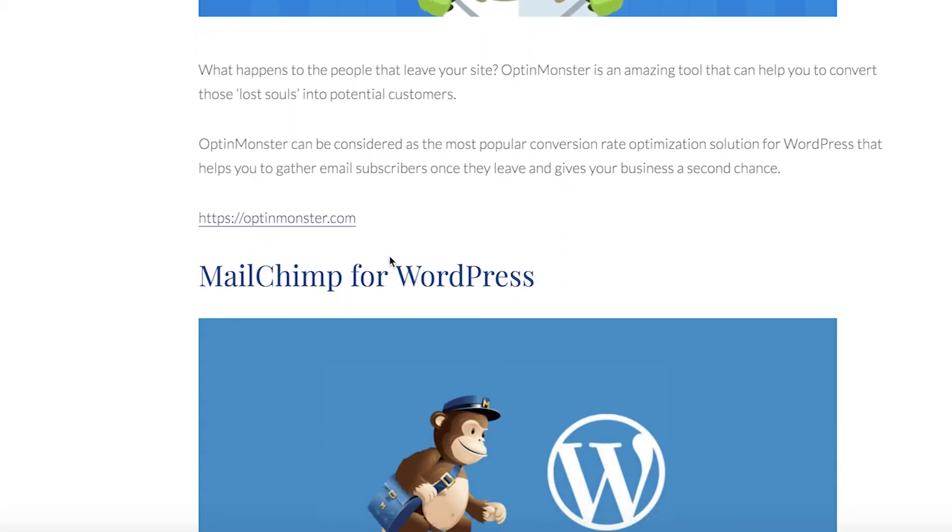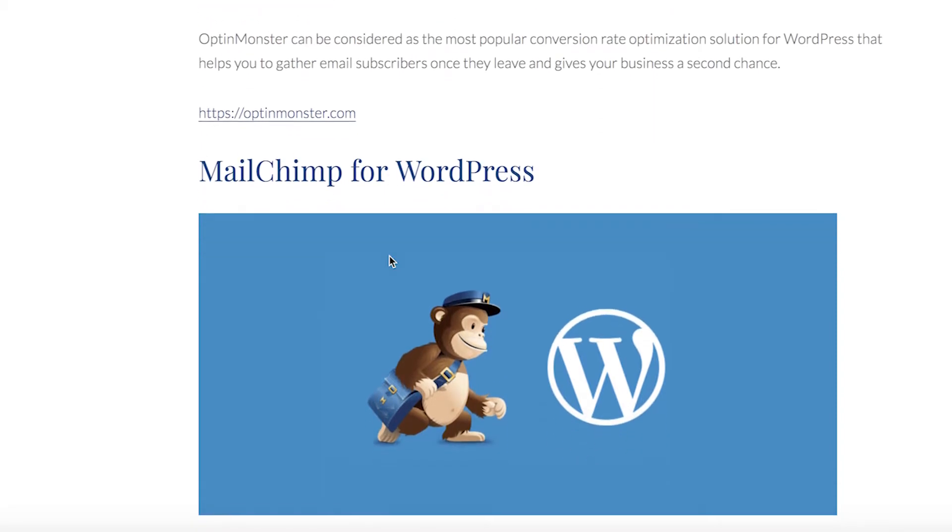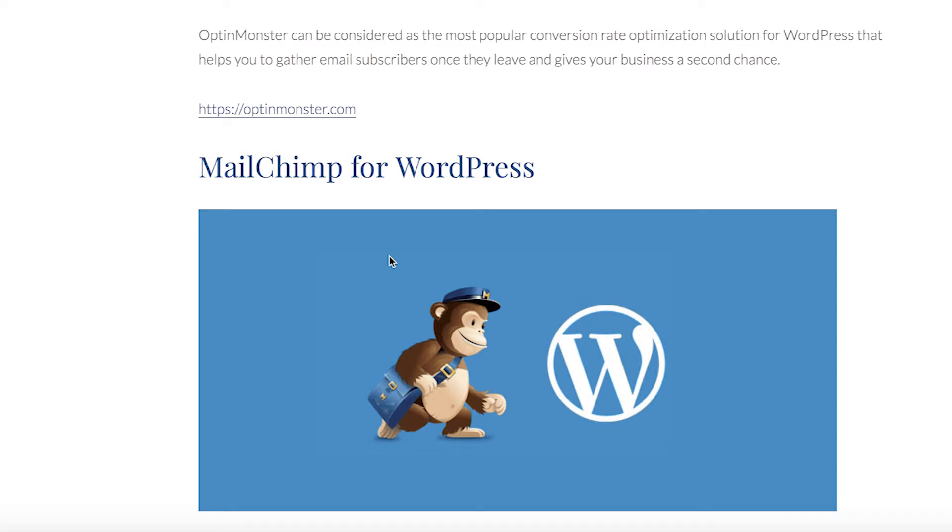Another great tool for emails is MailChimp. It's a tool that does everything you might need to send a newsletter, which by the way shows the highest conversion rate among online marketing instruments.